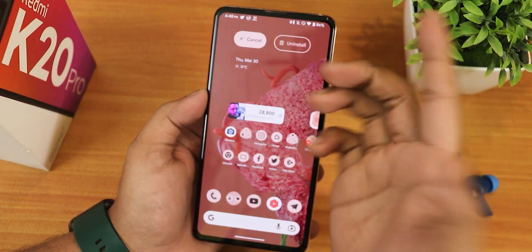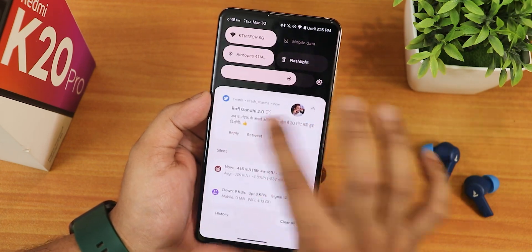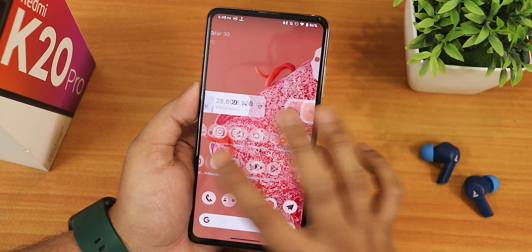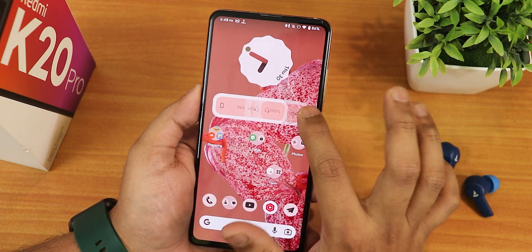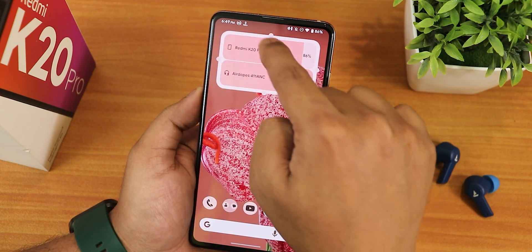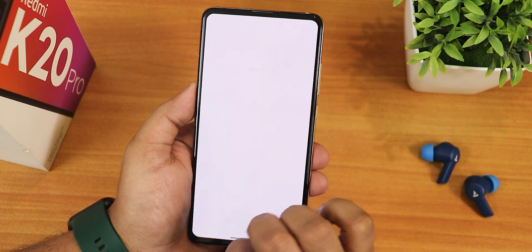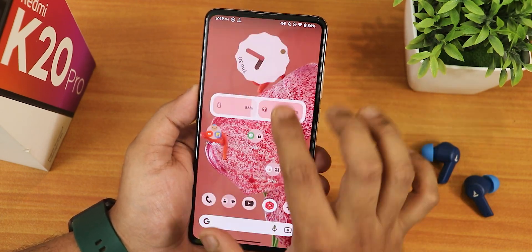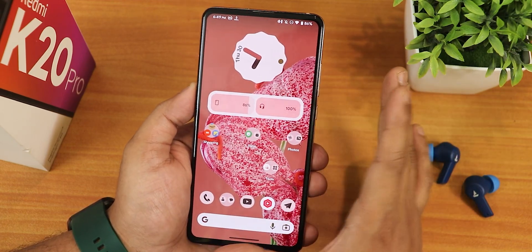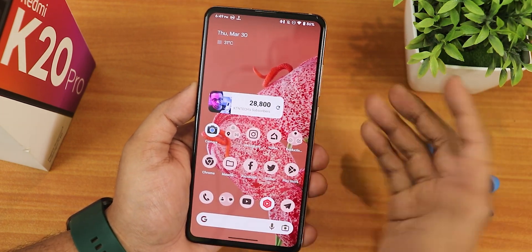The app drawer search is working perfectly fine here. Widgets are working fine too - the subscriber count widget and battery widget both look really cool with the Android 13 animations. The Android 13 widgets are working perfectly fine, though there's no double-tap to sleep on the home screen - that's on the status bar instead.